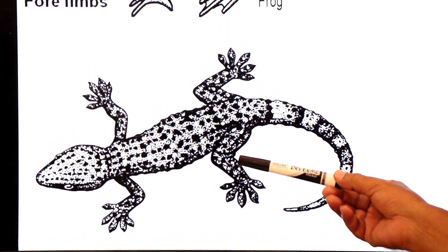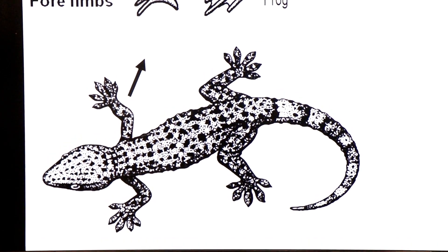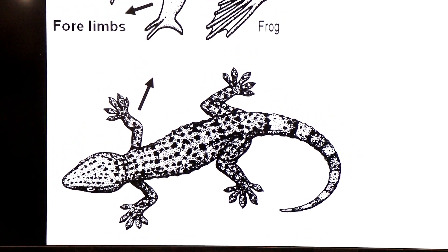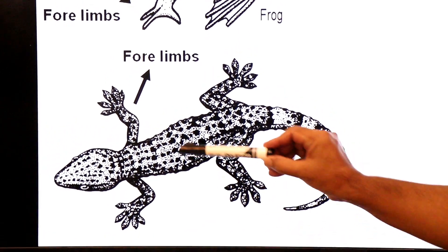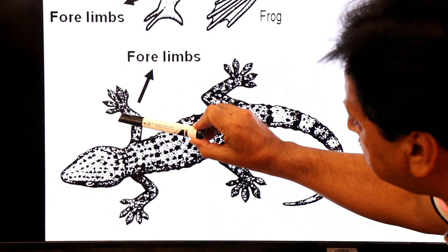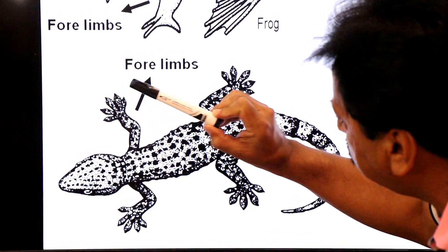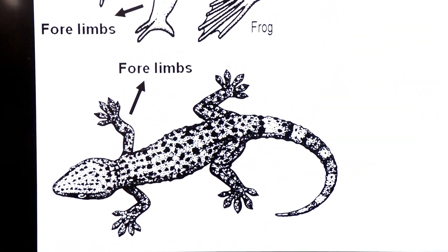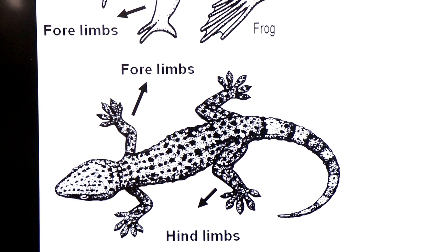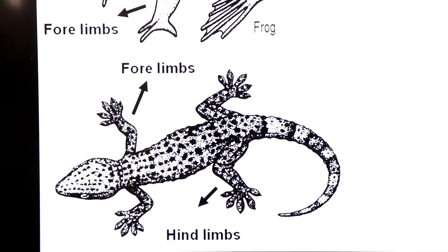The second group of tetrapods is Reptilia. As you know, the lizard belongs to class Reptilia. They also have a pair of forelimbs and a pair of hindlimbs, and their limbs are pentadactyle — ending in five digits: one, two, three, four, five.